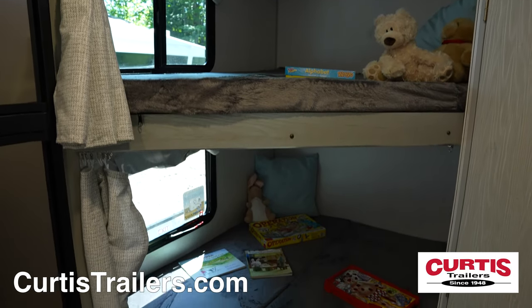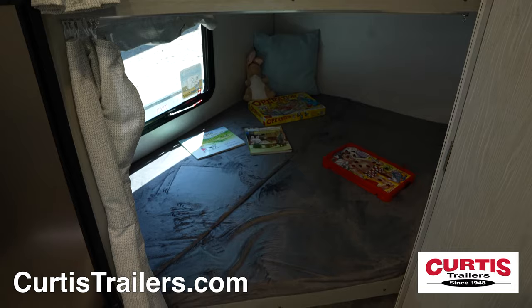The kids are sure to enjoy the oversized bunk beds at the back with individual windows and reading lights.